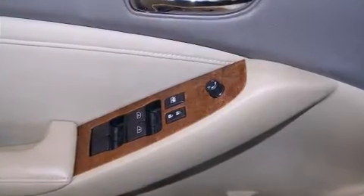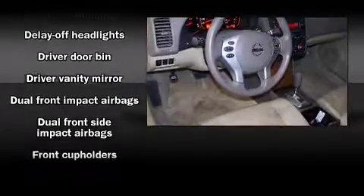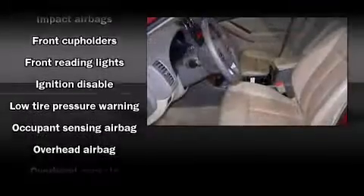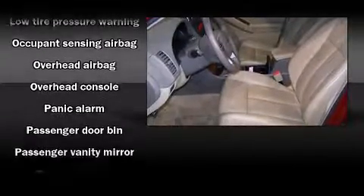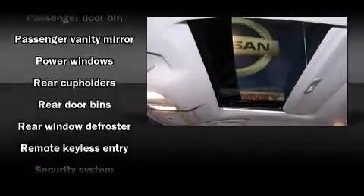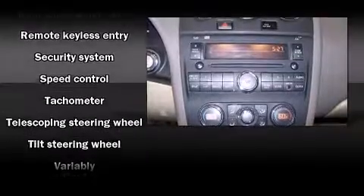Nissan also prioritized safety and security by including dual front impact airbags with occupant sensing airbag, front and side impact airbags, anti-whiplash front head restraints, ignition disabling, and four-wheel disc brakes with ABS. This car was designed with safety in mind, allowing you to drive with even greater assurance.